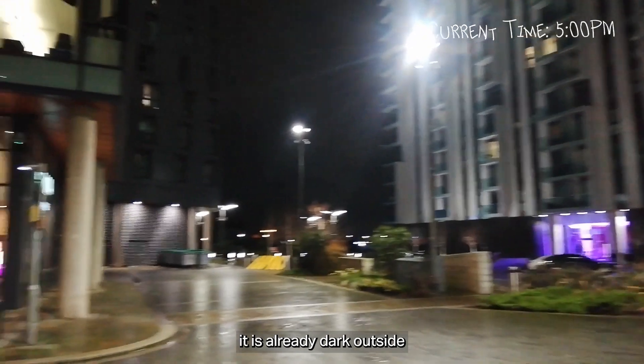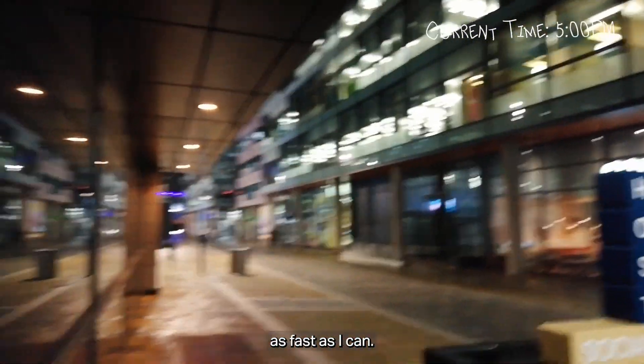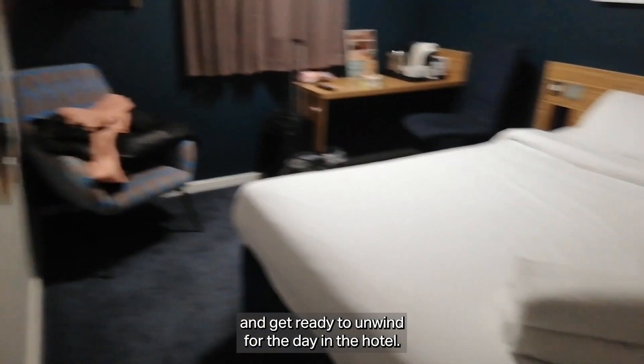Once I get off work it's already dark outside, so I get the tram and try to hurry home as fast as I can. On the way home I grab some dinner from a nearby supermarket and get ready to unwind for the day in the hotel.